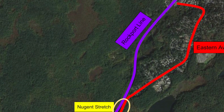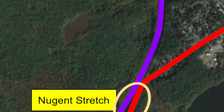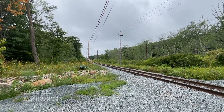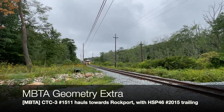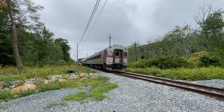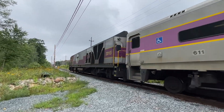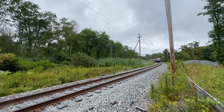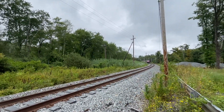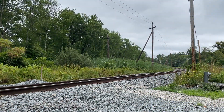About half a mile west of Rockport station is Nugent Stretch, a pull-off just off of Eastern Avenue. Here is where I saw the geometry train traveling at about track speed — 65 miles per hour. Playing it safe, I waited at Nugent to see 105's turn — train 110 — pass inbound. Notice how here the cab car is leading inbound, just how it's supposed to be.